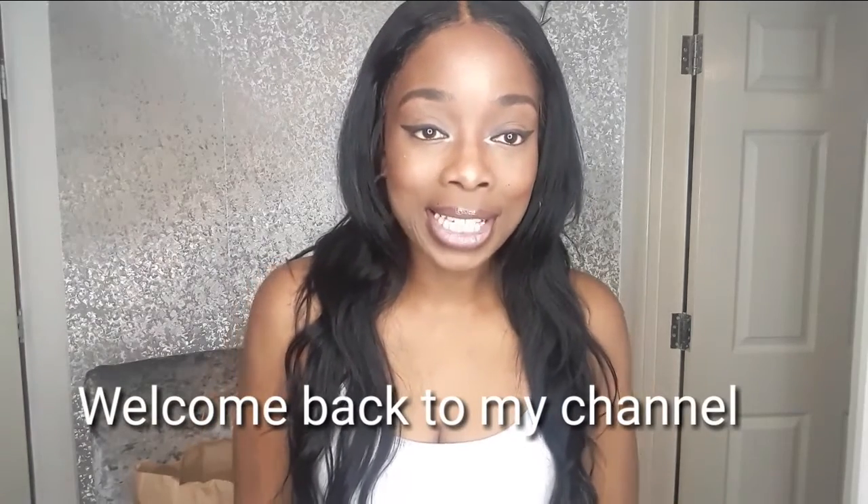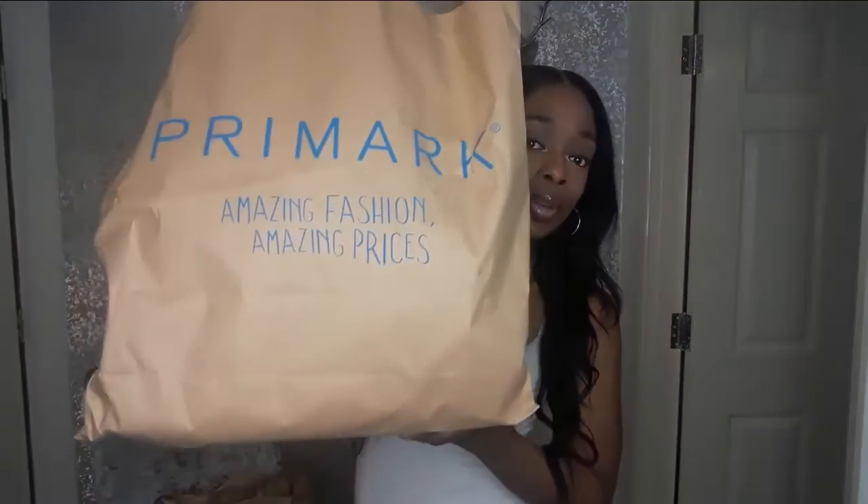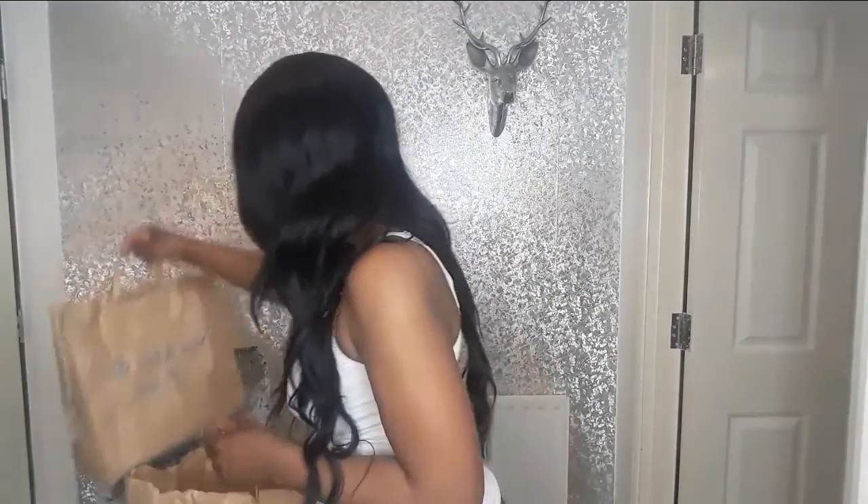Hi guys and welcome back to my channel. Today I've got a short haul from Primark for you. It's a bit of everything — clothes, makeup, shoes. My thinking when I went into Primark was that I wanted some work attire, something for the spring/summer kind of vibe. The weather's getting warmer, I wanted to feel comfy but yet smart. I came back with one big bag and one smaller bag. Hope you like some of the bits I've got and hope it helps if you go to Primark.